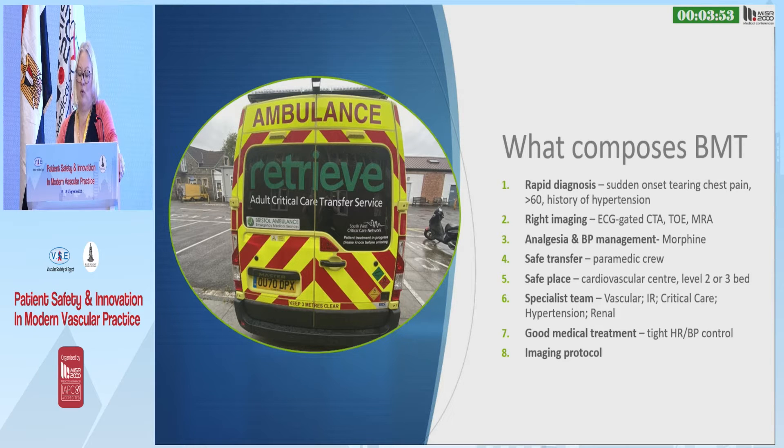The first and most important thing is giving the patient analgesia. If they're in pain, they will have a higher blood pressure than they should. The other important thing is getting them to a place of safety — a cardiovascular centre with a level 2 or level 3 bed, with a specialist team of vascular, cardiac, IR, critical care, hypertension, and renal teams to manage their blood pressure and optimise their medical treatment.